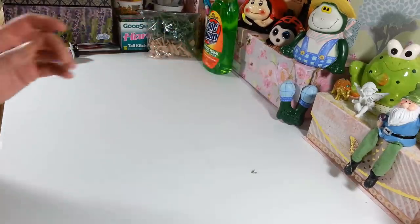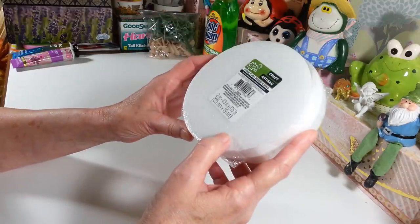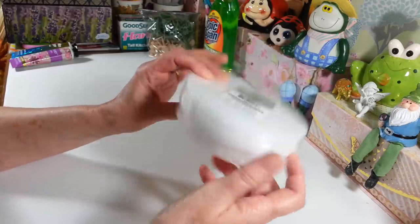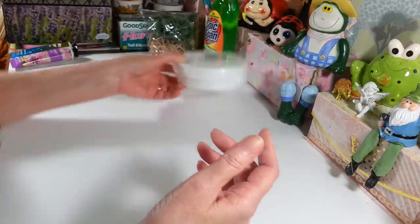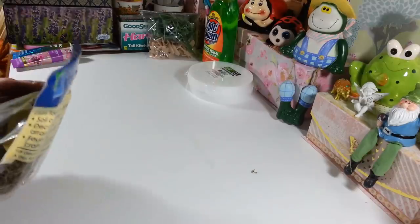I picked up another pack of round floral foam — I used up my last two the other day in a video, so I wanted to grab a couple more of these. I like to keep them on hand. You get a two-pack and they're 4.8 by 0.75 inches round. I really like using those on a lot of things and you can break them up if you need to and use them for different stuff.